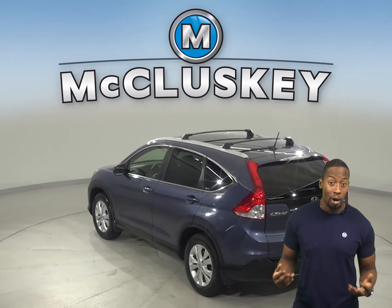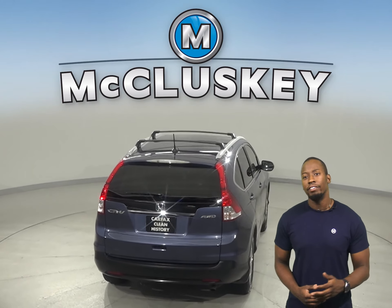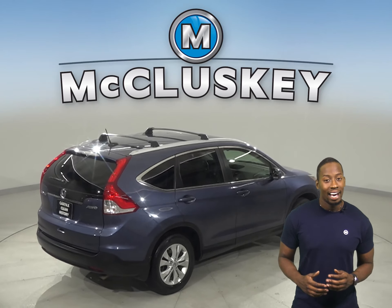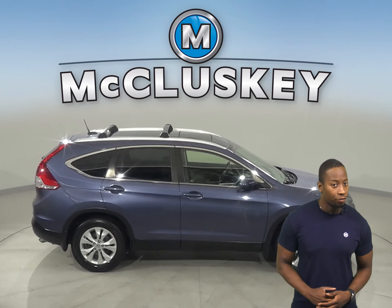There's a rear-view camera as well, so parking and reversing will be simple and safe. For your safety, this Honda CR-V has braking assist, a tire pressure monitoring system, traction control, and a rear-view defroster.